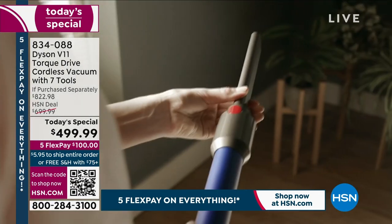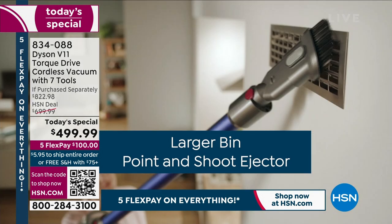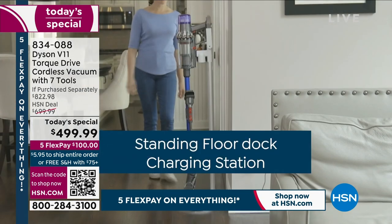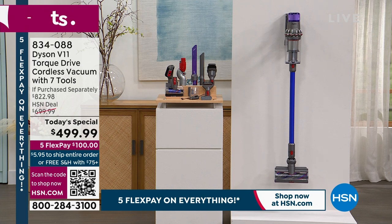It is the most powerful Dyson vacuum that we have ever offered in the last two years, and it's the lowest price available that we could find on the market. It's whole machine filtration — you don't have to worry about kicking around dust, dirt, or dander. Everything stays inside. The convenience of being able to take a vacuum off the wall, instantly use it and put it right back is really one of the reasons I bought it.